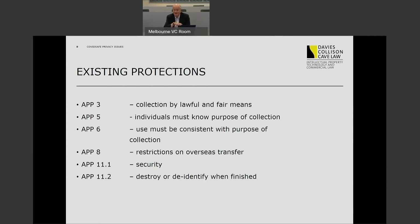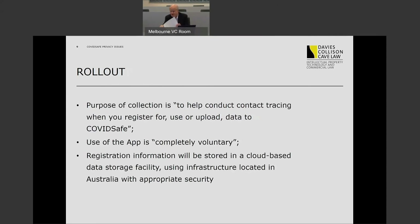Pausing there, when you look at those Australian Privacy Principles, they already appear to provide quite a reasonable framework to address the concerns I've already mentioned in relation to how contact tracing data is going to be handled by the government. So let's look at the rollout and how in practice those privacy principles are going to be adhered to.